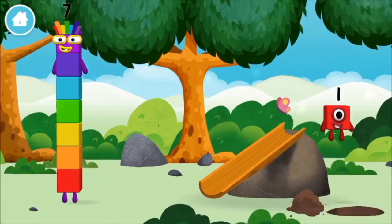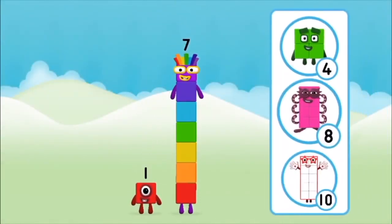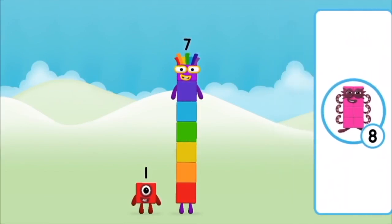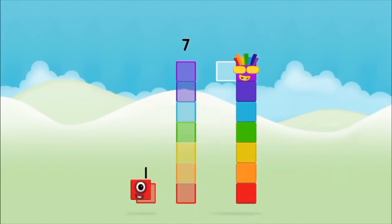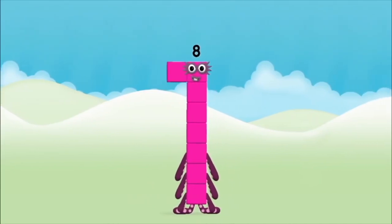You've found a number block! What number block will you make when you add these two number blocks together? Correct, you chose the right answer. Add the number blocks together: seven, one plus seven equals eight. Amazing, you made number block eight!